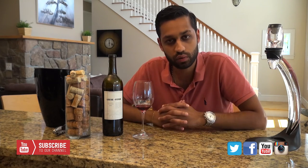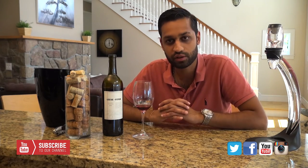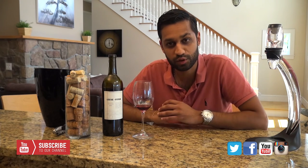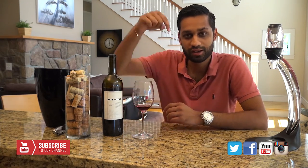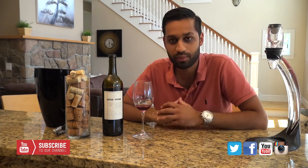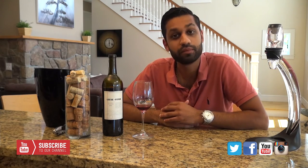If you guys ever get a chance, it's probably a wine you'll find at your local stores, so stop in and try to find it. The price range is great, the wine is delicious, and it's an everyday drinking wine. Thank you guys for tuning back into Inside the Bottle TV — subscribe below, like our channel, follow us. We drop episodes every single week and we'd love for you guys to watch our show. Thank you.